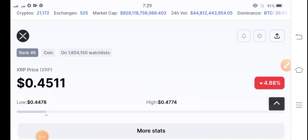XRP is now bearish. Let's see what the next move will be — let's do a prediction and analysis of XRP. Before starting, make sure to subscribe to the channel, and if you want to join my Telegram group, the link is available in the video description.